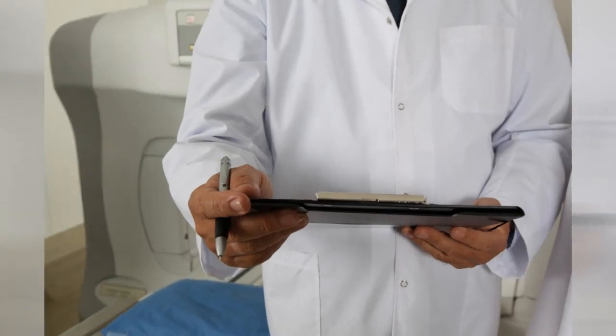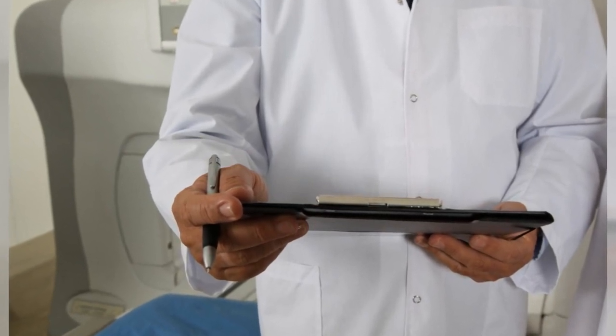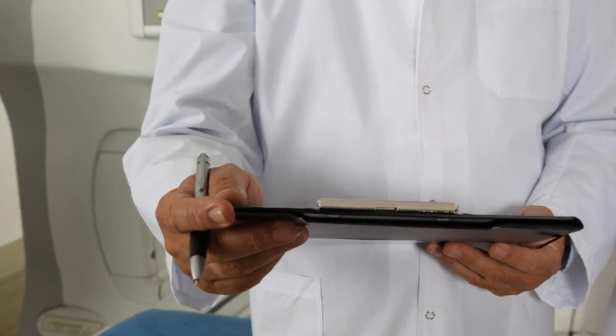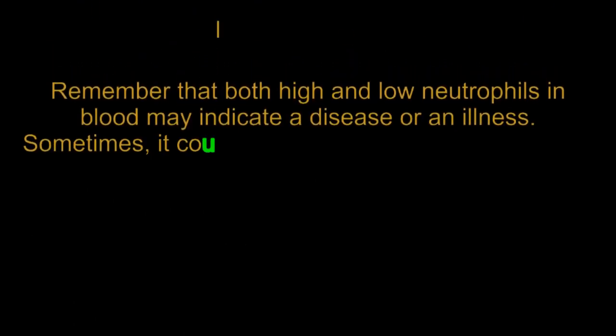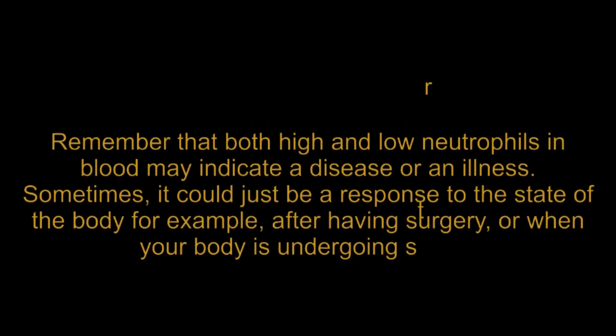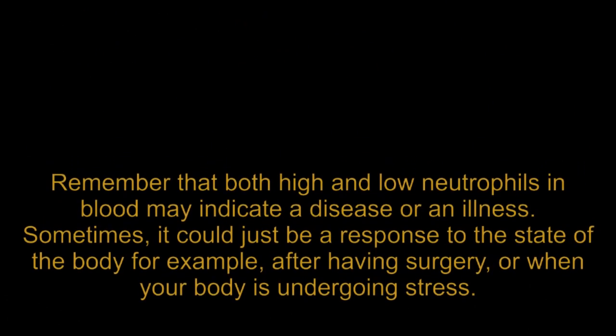Low neutrophils can last for a couple of weeks or be chronic depending on the cause. Depending on the results of the ANC test and other tests ordered by a doctor, as well as the patient's past medical history, a doctor can come up with a treatment plan to address the cause of the low or high neutrophil counts. Remember that both high and low neutrophils in blood can indicate a disease or illness, or sometimes simply be a response to the state of the body — for example, after having surgery or when your body is undergoing stress.